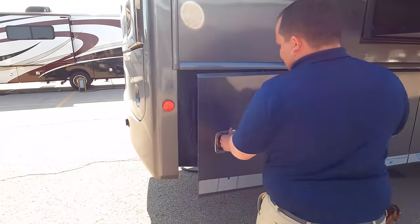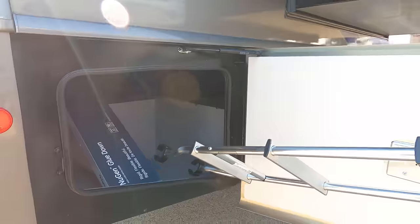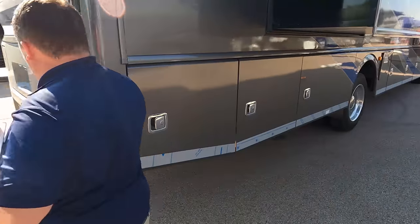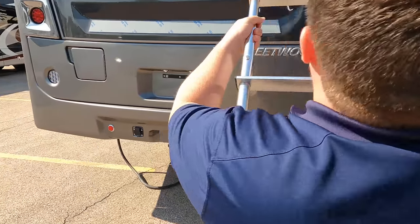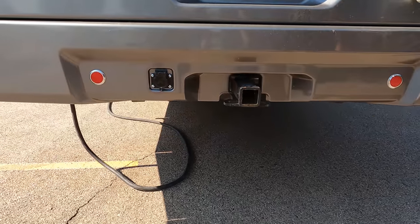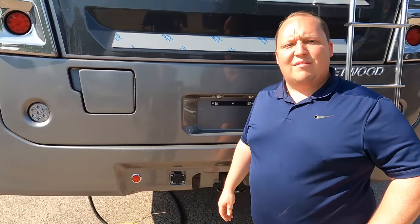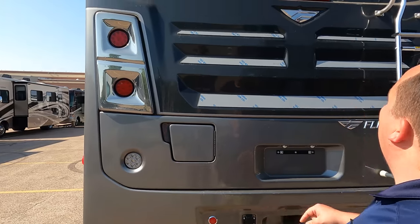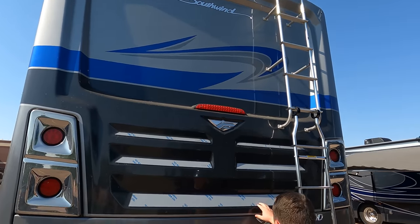Coming around the back, a little more storage. Got our ladder right here. Tell us a little bit about the hitch back here: you've got your 5,000-pound hitch and you're already seven-way plug set up to tow your vehicle or your side-by-side — a true 5,000-pound receiver. Fuel fill is in the rear right here. Backup camera right there, with chrome accents.